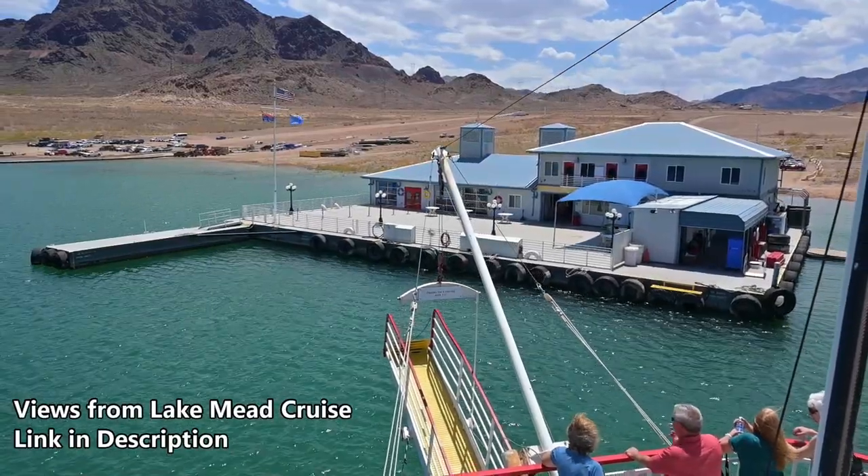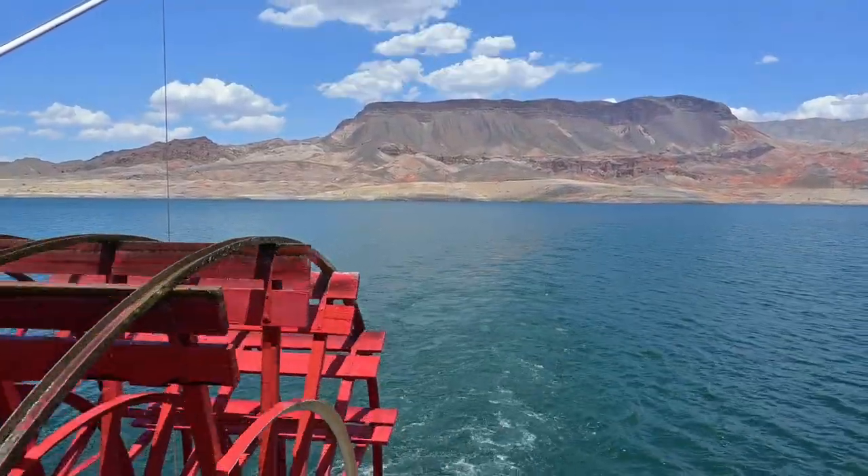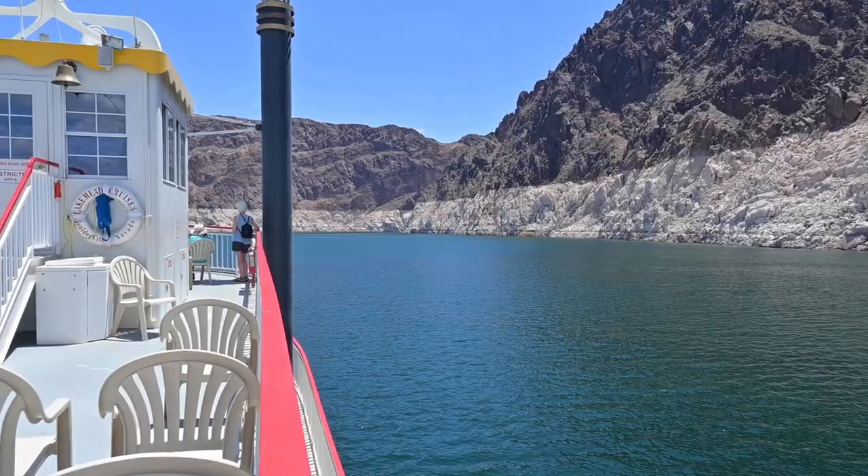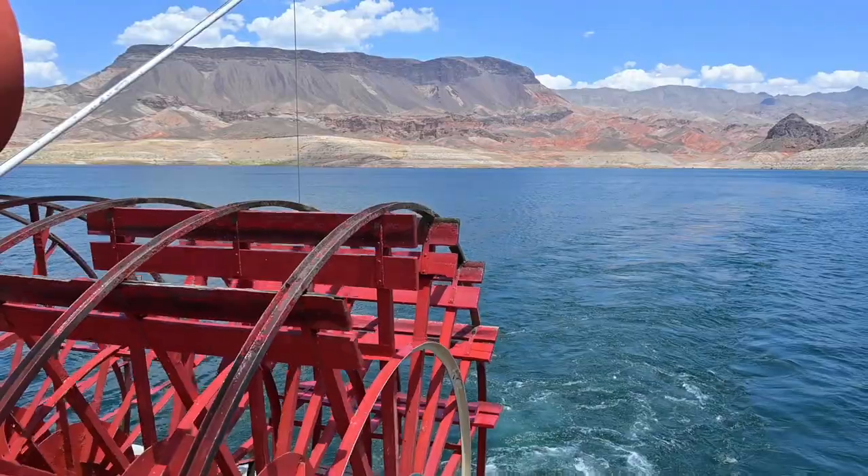Before we get to number 6, if you guys have any dam questions about these locations, feel free to ask me in the comments section down below. I'm pretty good about replying, and if you've ever traveled to any of these dams, feel free to share a memory with us as well. We would love to hear about it.